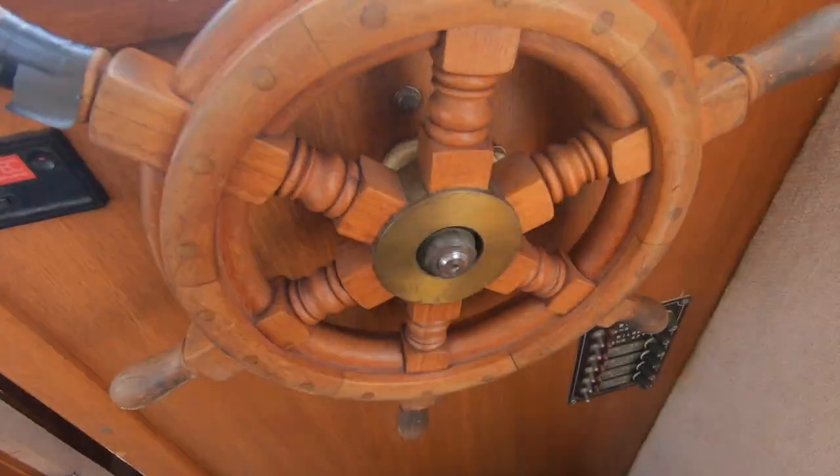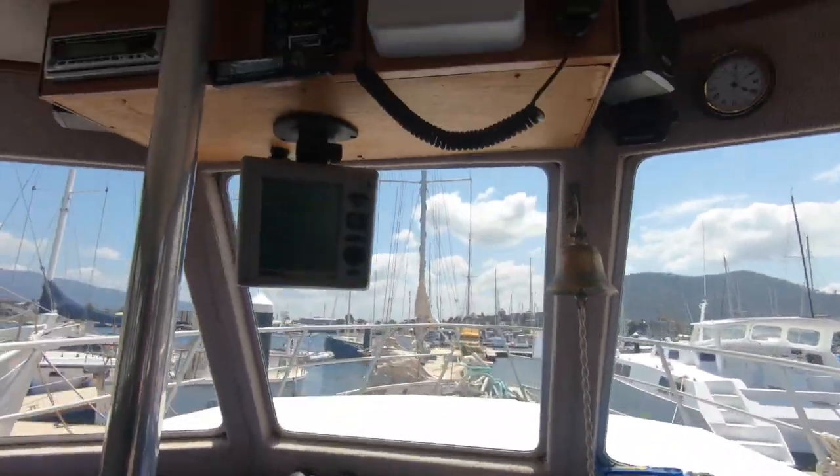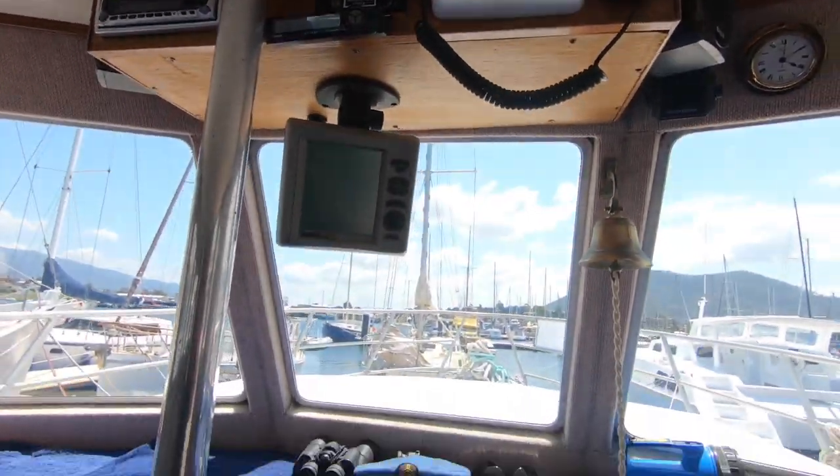The boat certainly presents in very good condition and it was originally put into charter on the Gippsland Lakes, as we understand it. So being used locally as a cruiser.